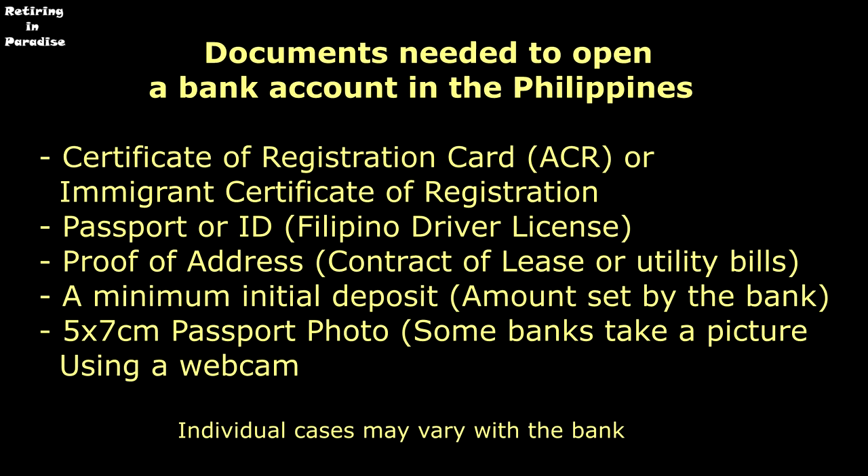Documents needed to open a bank account in the Philippines: you need a Certificate of Registration Card — ACR, or Immigrant Certificate of Registration; even if it says tourist on it, it's still valid. You need to present a passport or ID such as a driver's license, a proof of address such as a contract of lease or utility bills, a minimum initial deposit as set by the bank, and a 5x7cm passport photo, though some banks take a picture using a webcam. In most cases, a passport and a driver's license showing your address will be sufficient.